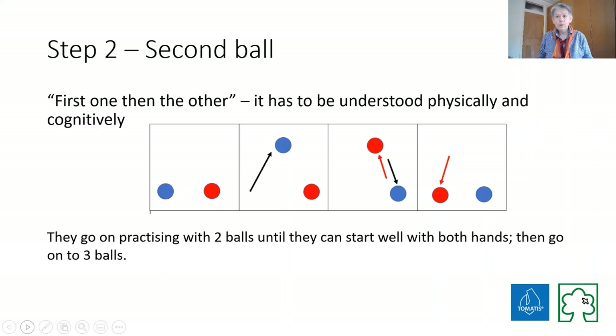Once you've done one ball, you need to start thinking about two. In this case we've got a red and a blue ball. The first ball gets thrown up to a point just above the person's eyes, and when it reaches that point the second one goes up and the first one comes down. So it's first one, then the other.